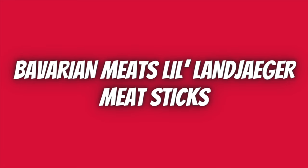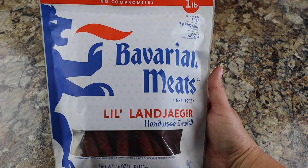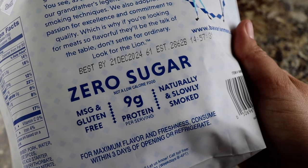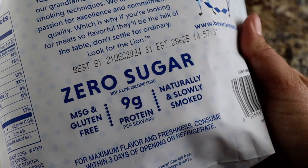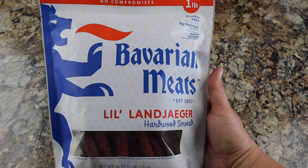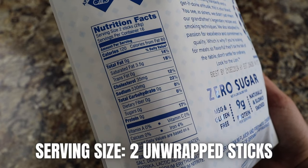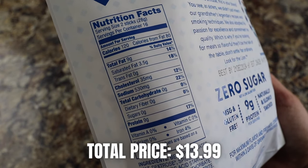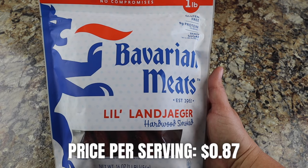Another beef stick at Costco that makes a tasty, cheap, and easy snack are the Bavarian Meats Little Land Jaeger hardwood smoked meat sticks. These don't come individually wrapped and need to be eaten within three days of opening or kept in the refrigerator. They also have zero sugar, are gluten-free, and have nine grams of protein per serving. Each bag from Costco comes with 32 meat sticks; each serving is two sticks at 120 calories per serving. Total price is $13.99, making this 87 cents per serving.